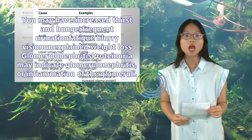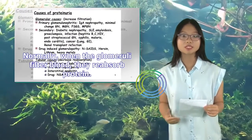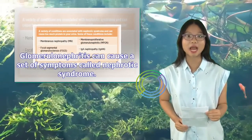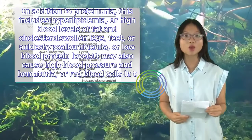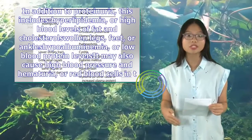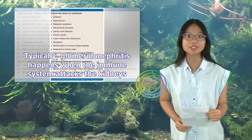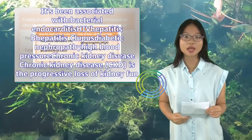Proteinuria may indicate glomerulonephritis, or inflammation of the glomeruli. Normally, when the glomeruli filter blood, they reabsorb protein. But if they're injured, protein can pass through and enter the urine. Glomerulonephritis can cause a set of symptoms called nephrotic syndrome, which includes proteinuria, hyperlipidemia, swollen legs, feet, or ankles, and hypoalbuminemia. It may also cause high blood pressure, and hematuria — red blood cells in the urine — making urine look pink or cola-colored. Typically, glomerulonephritis happens when the immune system attacks the kidneys, and it's been associated with bacterial endocarditis.